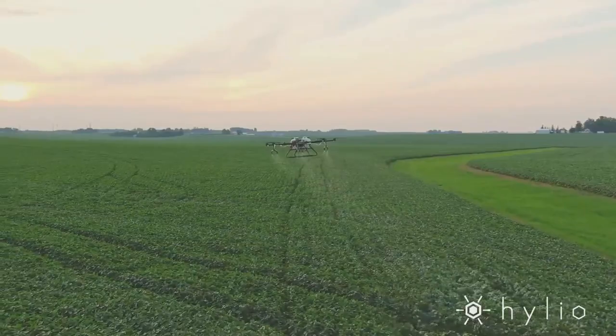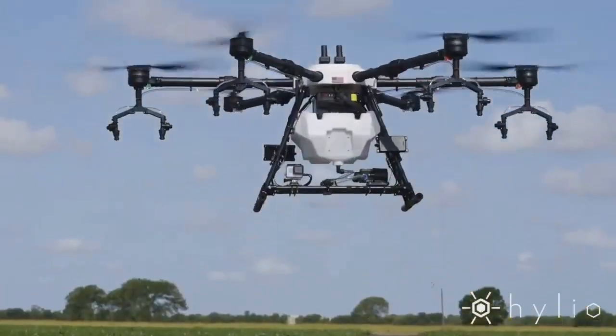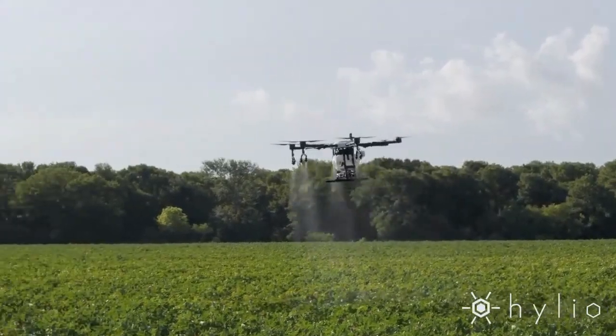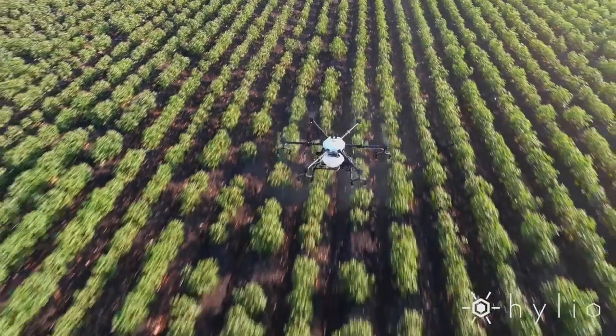And it's fully autonomous — pretty idiot proof. You define a work boundary for it to work within, the dosage that you want, a height that you want, a speed that you want. You press go and that's it.